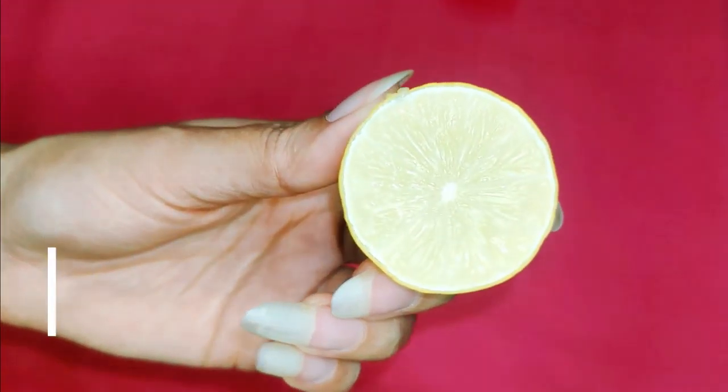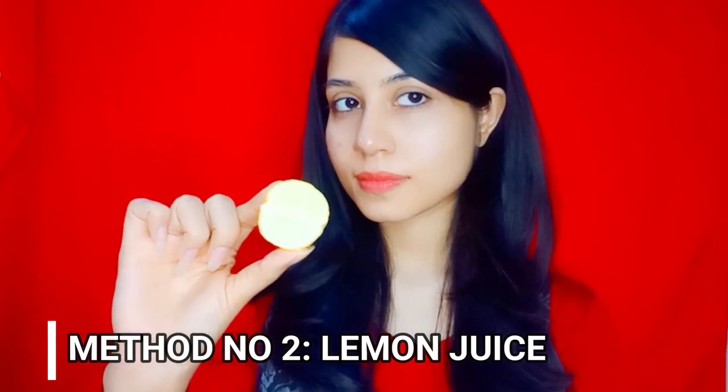Icing overnight pimple ko less noticeable bana sakti hai. 20 seconds tak ice apni skin par rub karein and then remove karein 5 seconds ke liye. You can repeat it twice a day. Icing karne se pimple ka pain aur swelling reduce hogi, redness bhi kam hogi, and pimple less noticeable ho jayega, and three to four days mein pimple easily remove ho jayega.